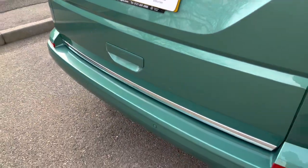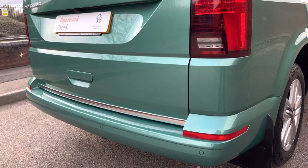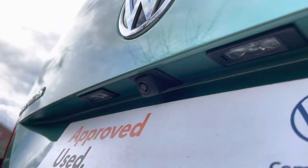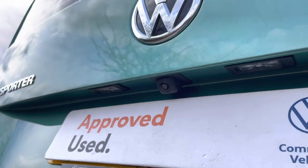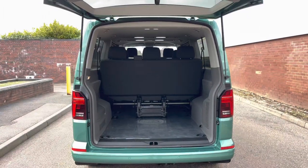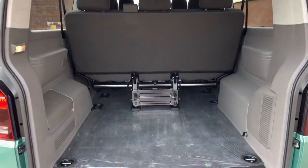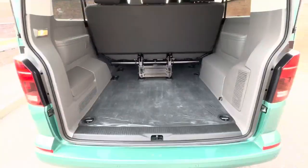Dotted along the rear bumper is a set of rear parking sensors working with the front ones to display a parking distance control. The van also comes with a rear view camera helping you make those parking manoeuvres with confidence. This van comes with a tailgate with a window, behind which is a very spacious load area or boot space complete with four lashing points.